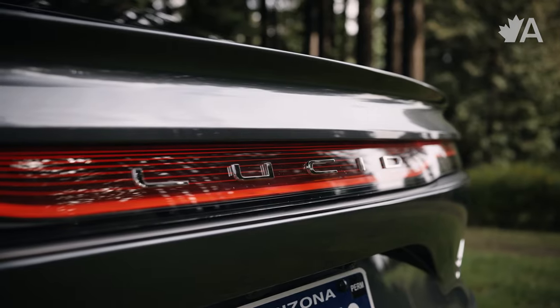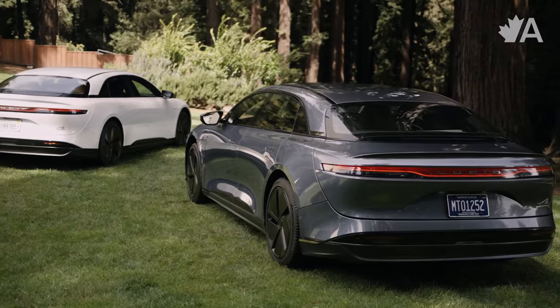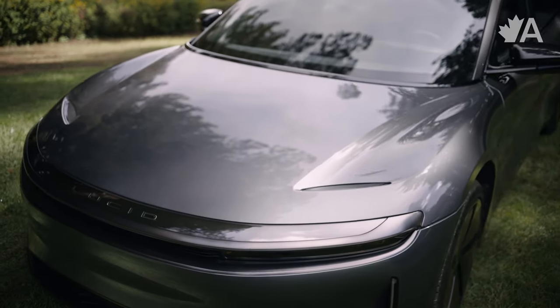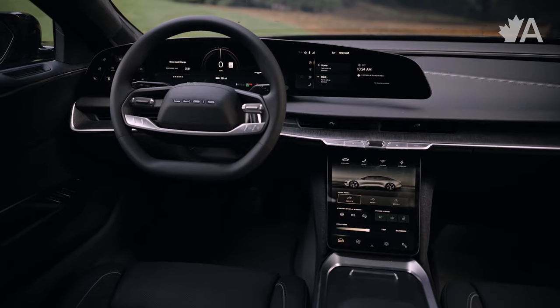I want to talk about the Lucid brand a little bit because I imagine that a lot of you don't know too much about it — it's a relatively new company. Lucid is based in California, just outside of San Francisco, so it is a Silicon Valley brand. The whole idea of being in California really influences a lot of what this EV maker does — their design, their aesthetic choices, the vibes they're going for. Being a Silicon Valley company, Lucid is a very tech-forward company.